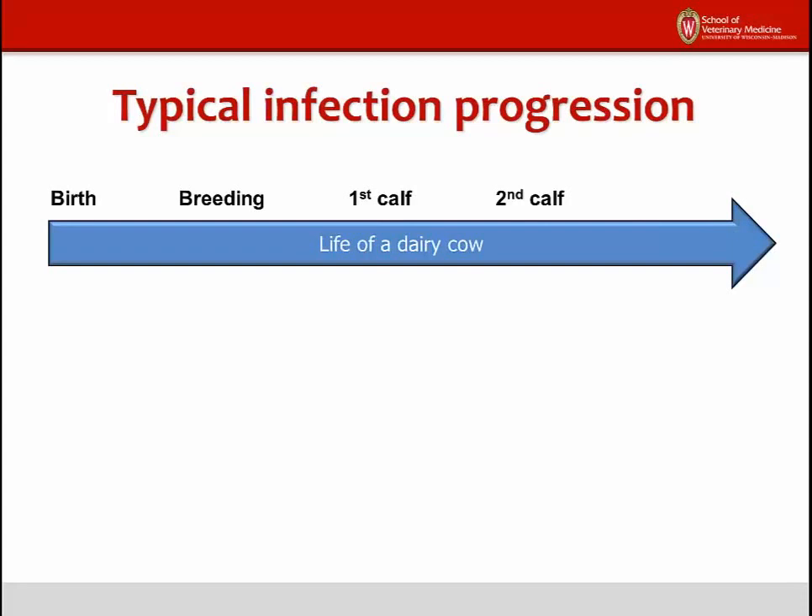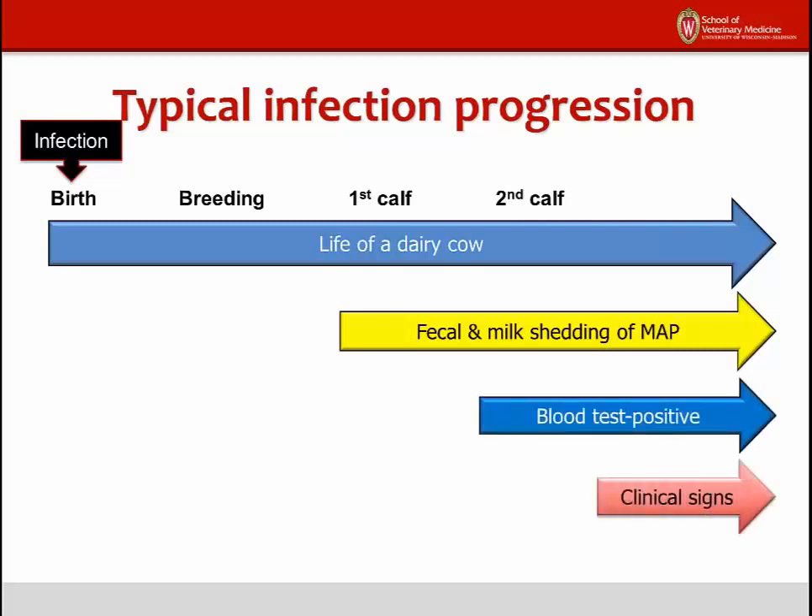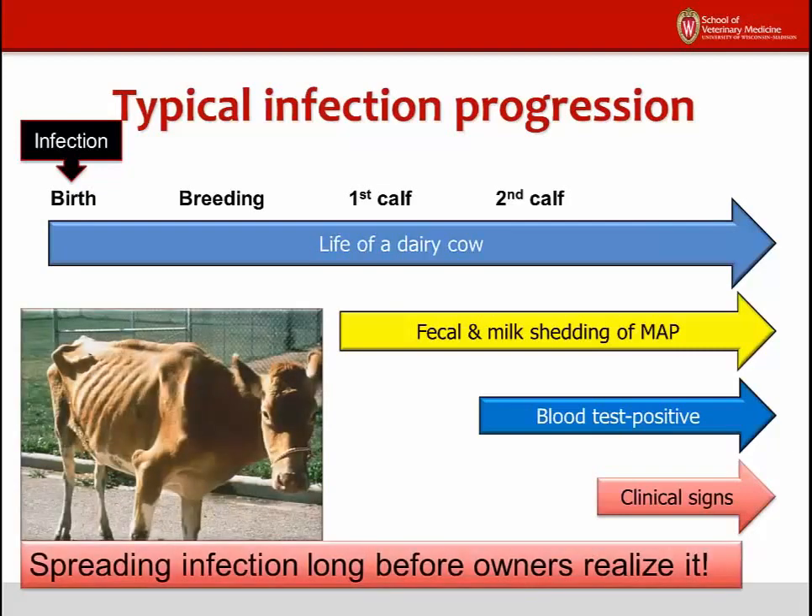Newborn animals are most susceptible to infection. The infection is followed by a prolonged incubation period, a time when the animal appears normal but the infection is slowly spreading internally. After sexual maturity and the first calf, MAP-infected dairy cattle begin shedding the MAP bacteria in their manure and milk. Later, the animals become test positive on assays for antibodies to MAP, done on blood or milk samples. Finally, the animal develops obvious clinical signs of weight loss and diarrhea. What makes this infection so challenging to control is that the healthy-looking infected animals are spreading the infection to young calves on the farm long before the owner realizes it.